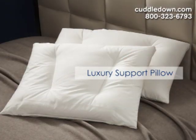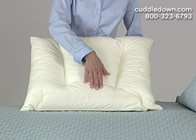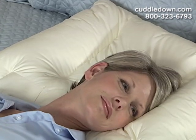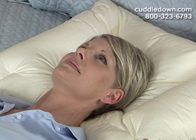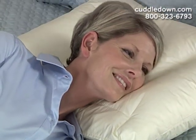Our four chamber luxury support pillow is designed with four chambers that keep the fill from shifting, whether you choose the down or synthetic option. The design keeps your head resting and supported in the center of the pillow, yet if you're a back sleeper you can roll your head to either side and still feel the support of the two side chambers. This pillow is also ideal for side sleepers.